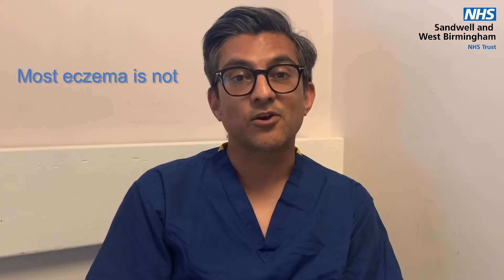Many children are referred to our service for eczema, and parents want to know what their children are allergic to. It is important to understand that eczema is a primary skin problem, which means that the skin can't hold moisture in and dries out, leading it to becoming dry and itchy. Allergy is an immune problem whereby certain triggers will release chemicals in the bloodstream causing an allergic reaction. So the two things are quite separate.